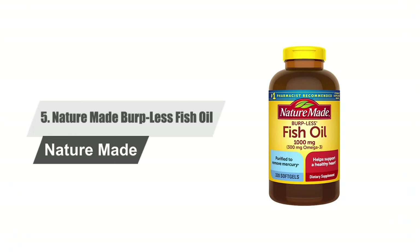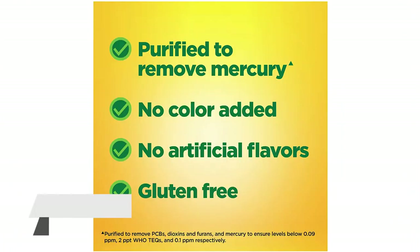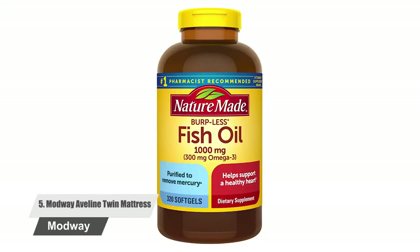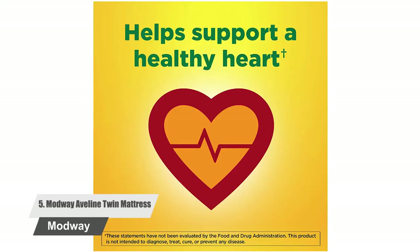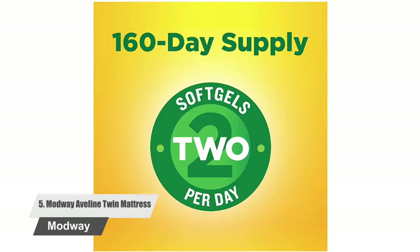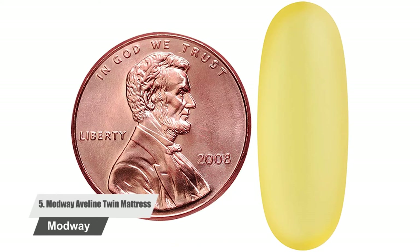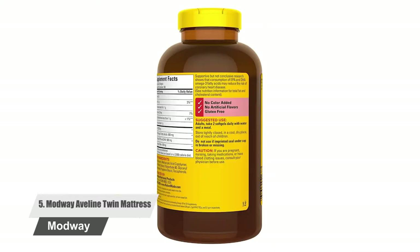Number five: Nature Made Burpless Fish Oil. Nature Made is known for making some of the best and most reliable food supplements. This particular fish oil supplement contains a blend of sardine and anchovy. You just need to take two soft gels daily with your meals. One serving contains 600 milligrams of omega-3 fatty acids and 500 milligrams of DHA/EPA, which is good for your heart health. Each soft gel has been coated with a special material to avoid fish burps.